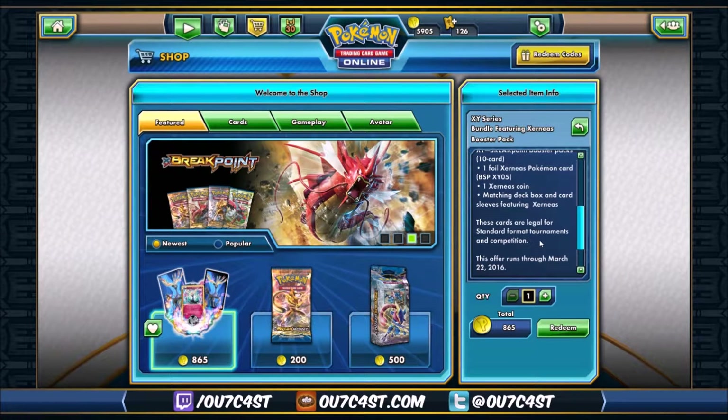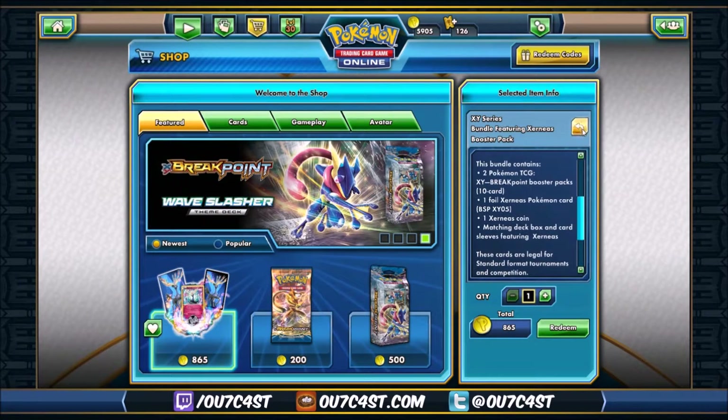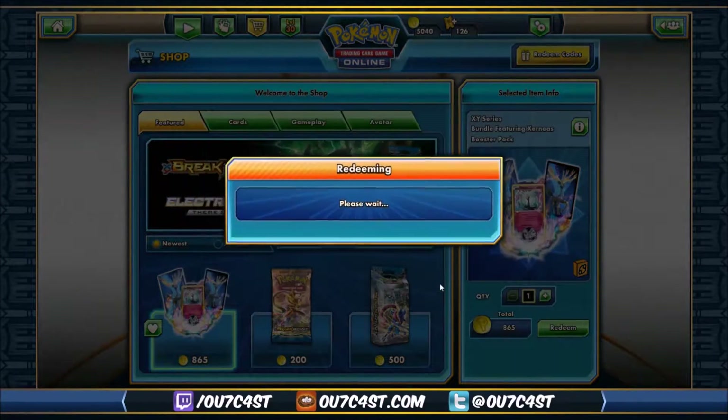You definitely get the Breakpoint packs — thank god we don't want the crappy Breakthrough ones. This bundle will cost you 865 tokens, a great price for a deck box and sleeves bundle. You know I'm a sucker for buying these when they come out because you never know if they're going to come back in the shop at a later date. So let's go ahead and snag this up.